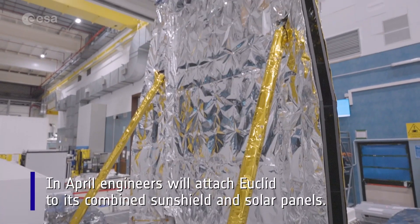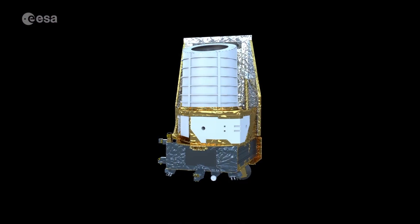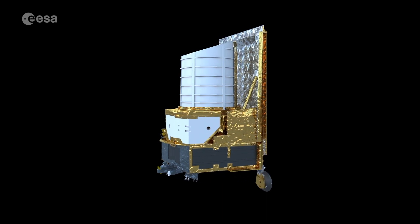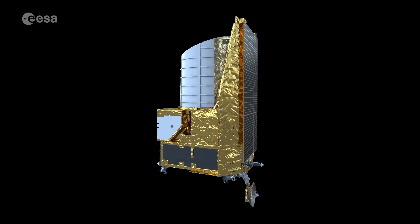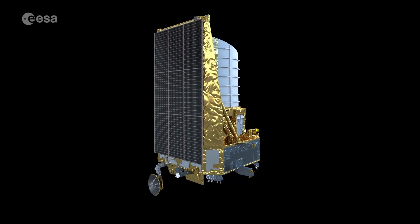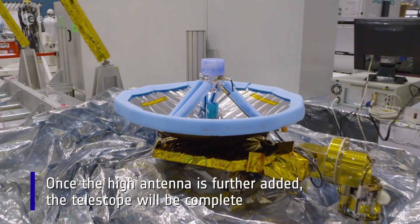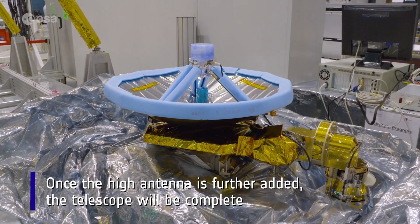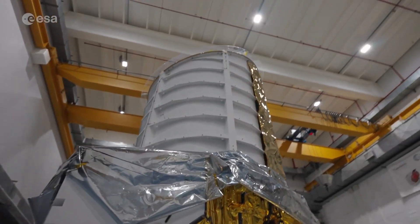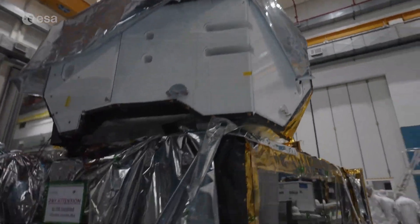In April, engineers will attach Euclid to its combined sunshield and solar panels. The sunshield will shade the payload module from the sun's intense radiation, helping the mission perform to the very best of its abilities. Once the sunshield is connected, the high-gain antenna will be added, and then Euclid will be complete. The finished spacecraft will measure about 4.7 meters tall and 3.7 meters wide.